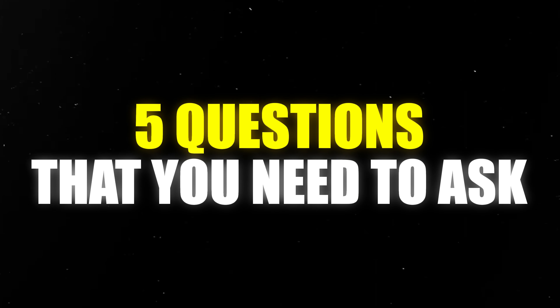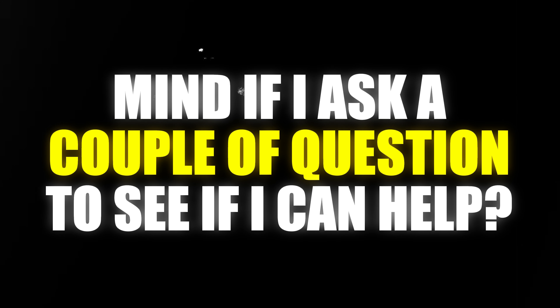What do you say in the DMs? Here are the five questions you need to ask. Number one: 'Mind if I ask a couple of questions to see if I can help?' This gives you permission to get into the DM script.